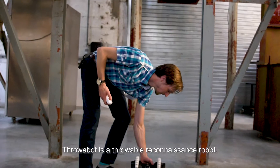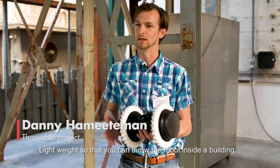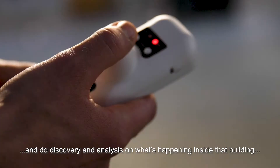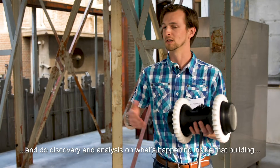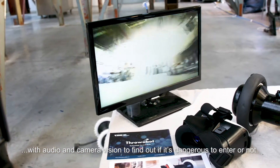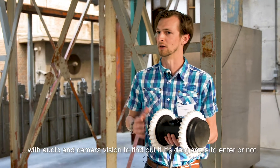Throwbot is a throwable reconnaissance robot, lightweight, so that you can throw the robot inside a building and do some discovery and analysis on what's happening inside the building. With, for instance, audio and camera vision to find out if it's dangerous to enter or not.